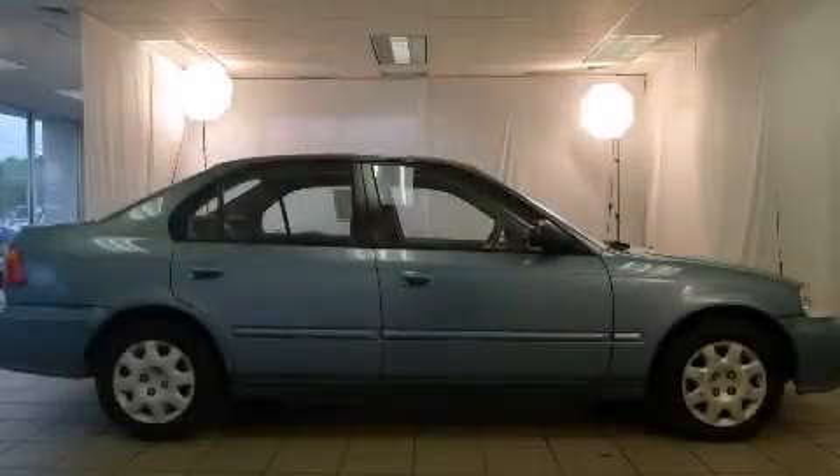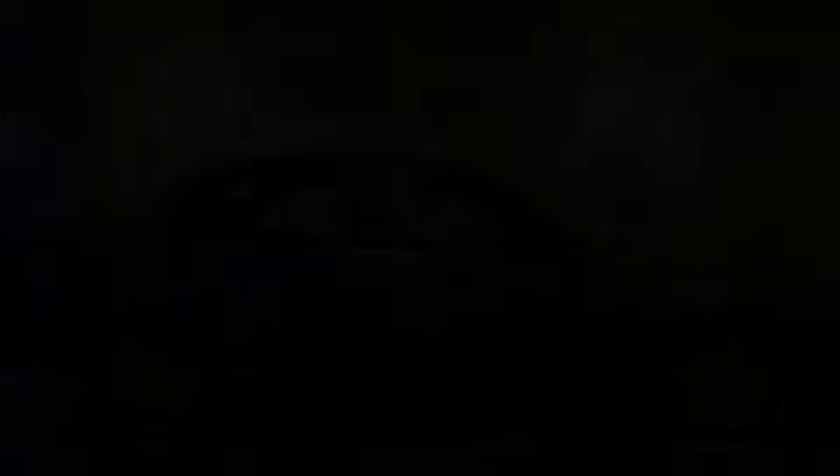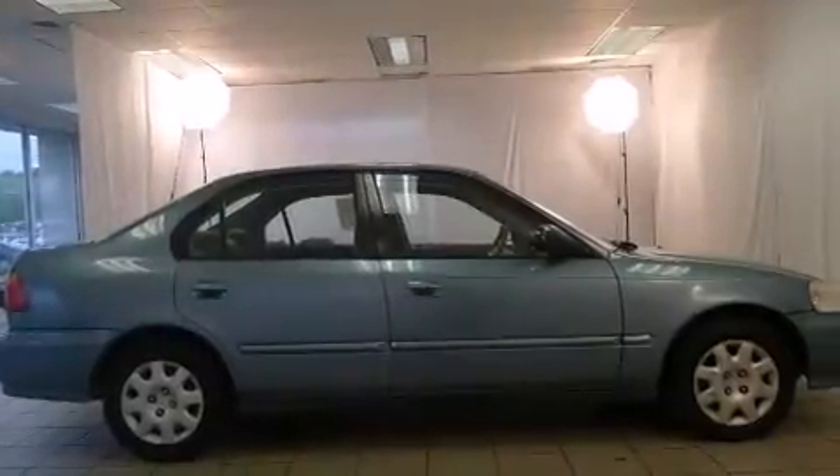This is a 2000 Honda Civic. It has a 1.6-liter four-cylinder engine and an automatic transmission.